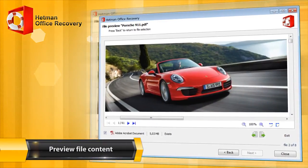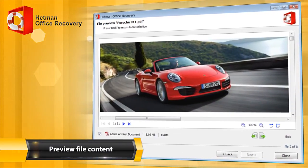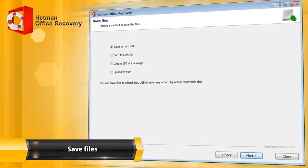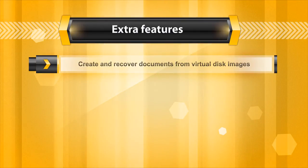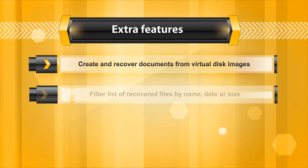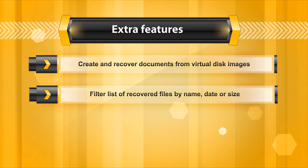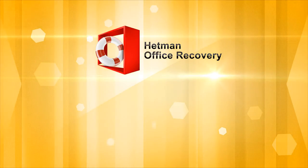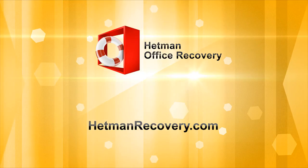In the free version of Hetman Office Recovery, you can review the content of recovered documents. Save the recovered files in any way that's convenient for you. With the program, you can create a virtual disk image for safe document recovery and filter the list of recovered files by name, date, or size in order to find files later. Download and try out the program for free at HetmanRecovery.com.